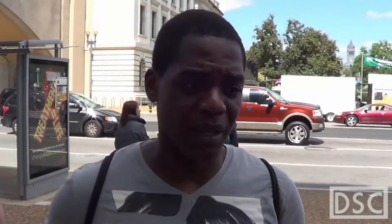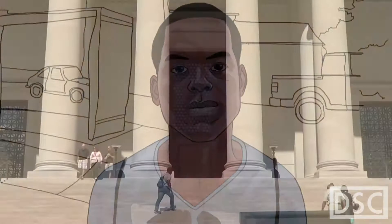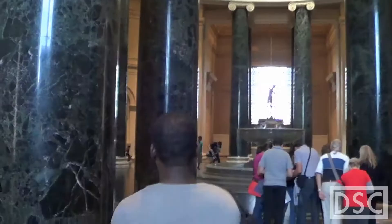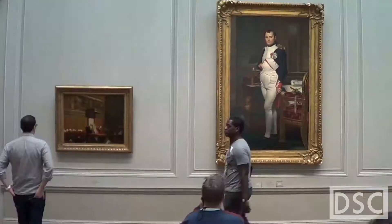We'll talk to people on our way there. The National Gallery of Art is separated into two buildings, the West and the East. Today we're going to be checking out a portion of the West Building, which has an extensive collection of paintings and sculptures from the medieval period through the late 19th century.